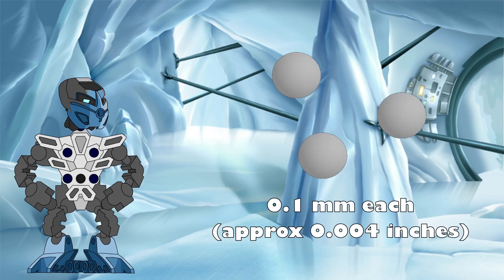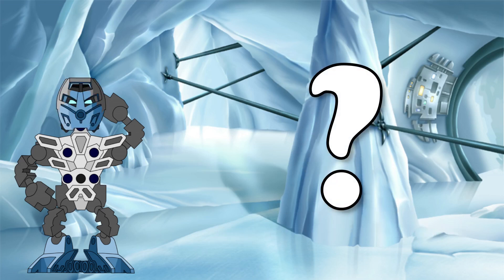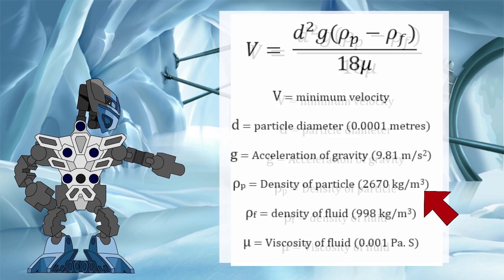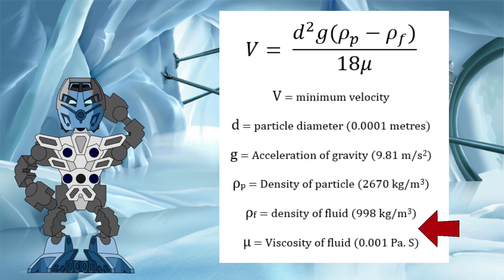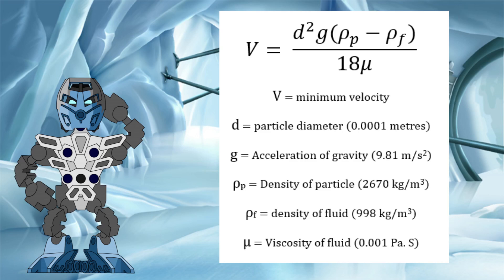Let's say that our particles of metallic protodermis are around the size of fine sand, about 0.1 mm in size. How high of a water velocity would be needed to keep them in suspension and avoid them settling to the bottom of the Silver Sea? To work this out, we can use this equation known as Stokes' Law. We will use the density of metallic protodermis calculated in the mass of a Toa video, and also assume that liquid protodermis has the same viscosity and density as water. For the purposes of this video, we will also assume the Matoran universe has the same gravity as here on Earth — this would most likely be different in canon, but will have to suffice for now.